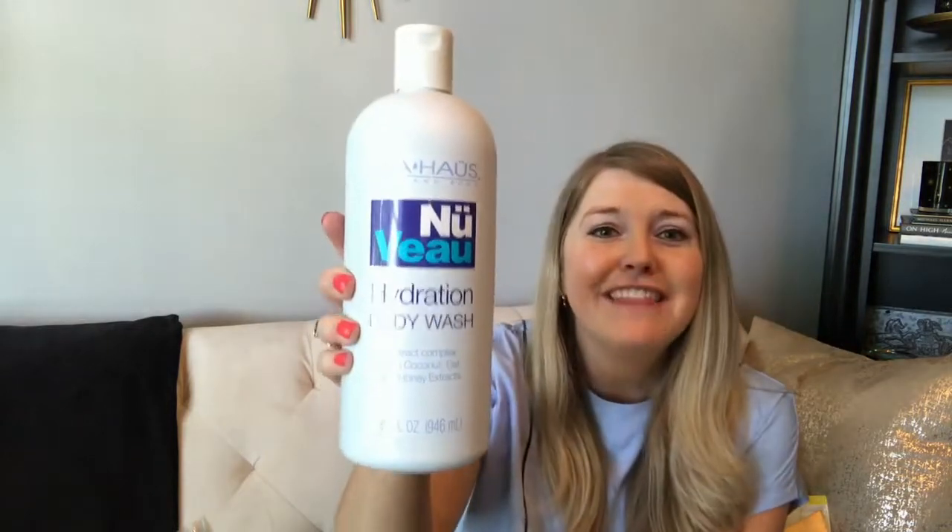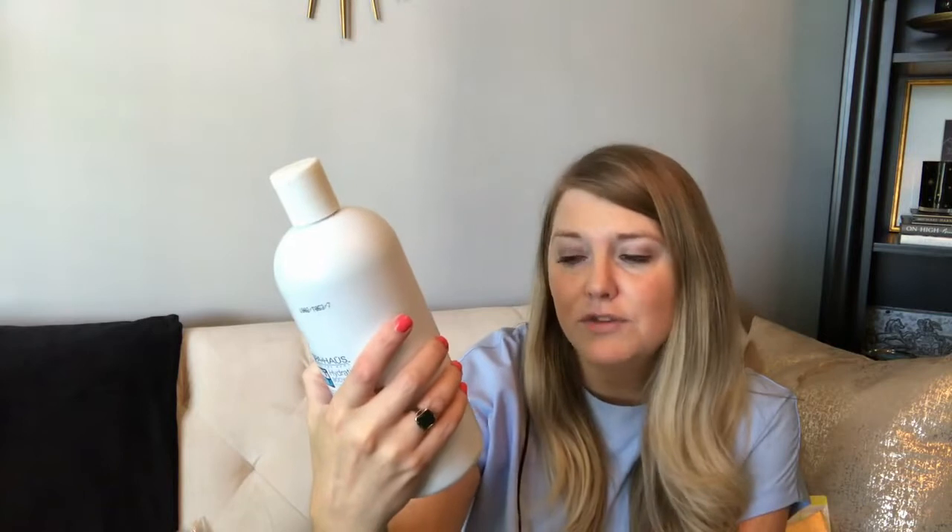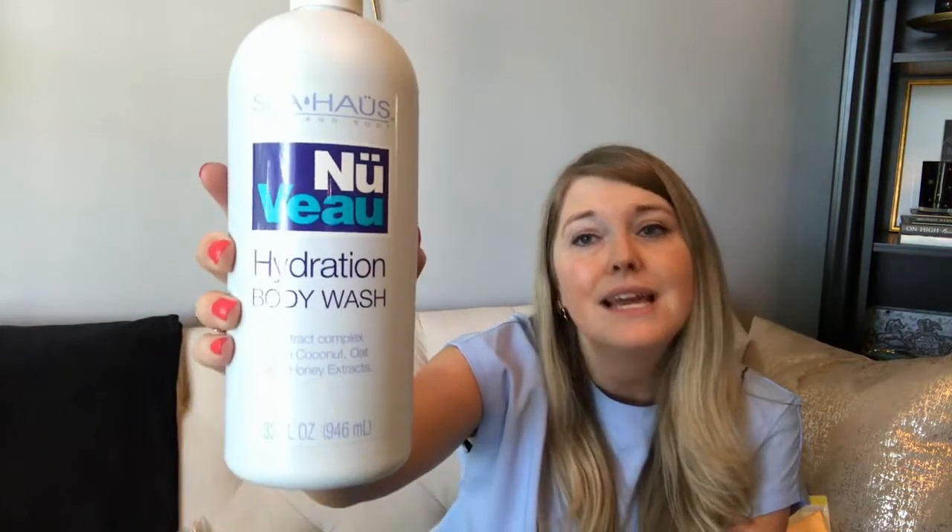I also picked up a Spa House Mind and Body Hydration body wash — this one is massive, 32 fluid ounces with coconut, oat, and honey extracts. It smells amazing. My husband now likes using my body washes too. I showed him the men's scents at Dollar Tree but he said he likes my fruity-smelling ones, so now I can buy any body wash I want!